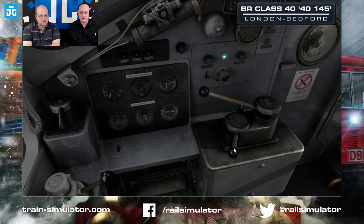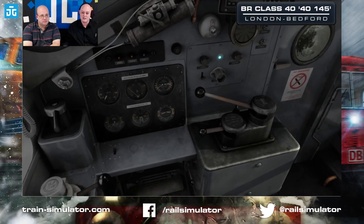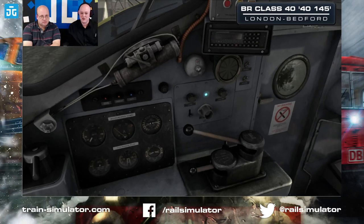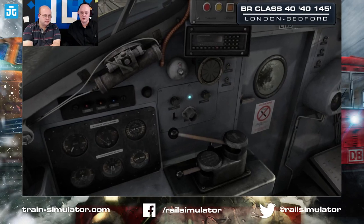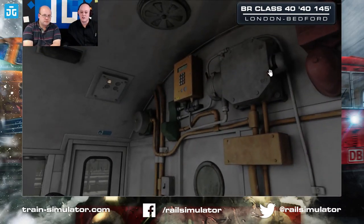You can pull the driver key in and out — if you need to swap ends you will need to remove the key before you can get into the other cab end, so it's quite important to remember. We can hear now that the air compressor has come on, bringing the air brake system up to spec. We'll turn on the AWS system and hear it go off — it's quite a different sound, a more modern buzzer rather than the old bell and horn it used to have.